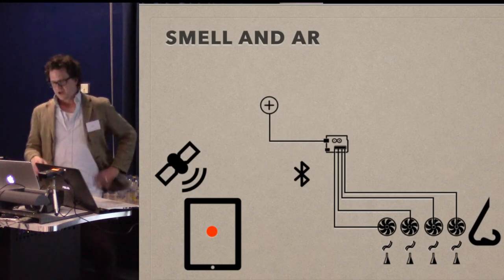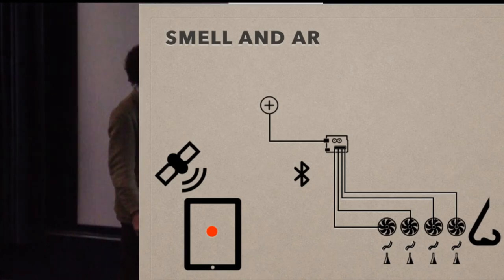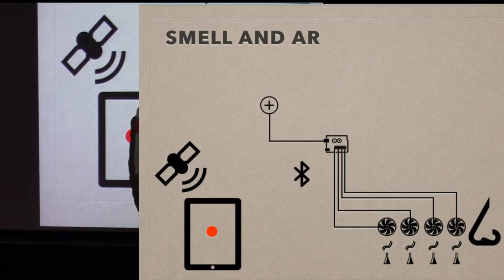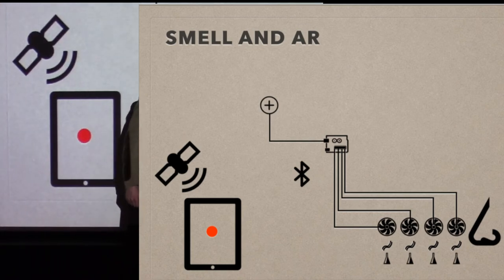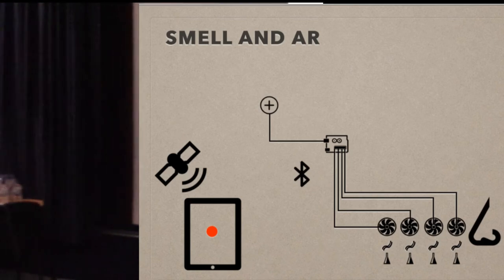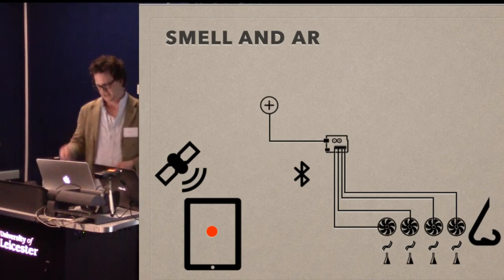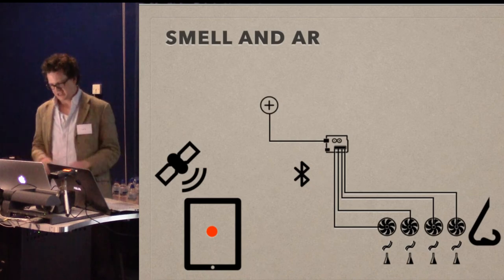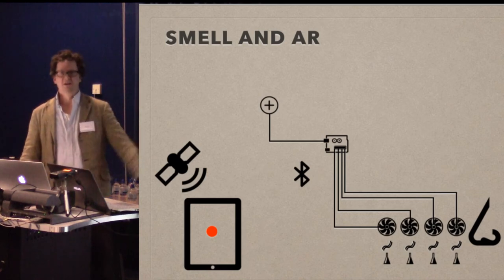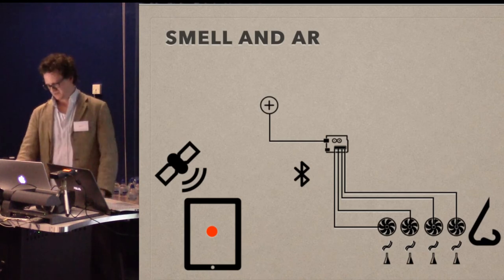I wanted to play around with that as well. This works in a similar way — you have an app which uses GPS that then connects via Bluetooth to an Arduino controller, which fires off different fans — computer fans — and each of those fans has a specific smell. Depending on where you are and what you've put in your GIS, it can fire different smells. So that's all geolocated, running from traditional GIS. You could say 'I think this is an animal pen' — so you have the visual bit of the animal pen, the sound of the animals as you get closer, and then the smell of the farmyard as well.